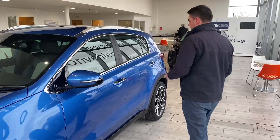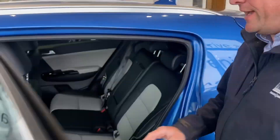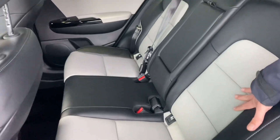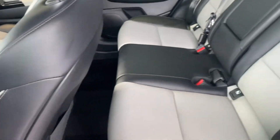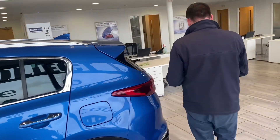It's got keyless entry. Really nice interior in the back — you've got heated seats in the back, and then you've got full leather upholstery with the grey and cream interior. It's really nice. Got ISOFITs there and 3-point seatbelts. Having heated seats in the back is a bit of a nice luxury.